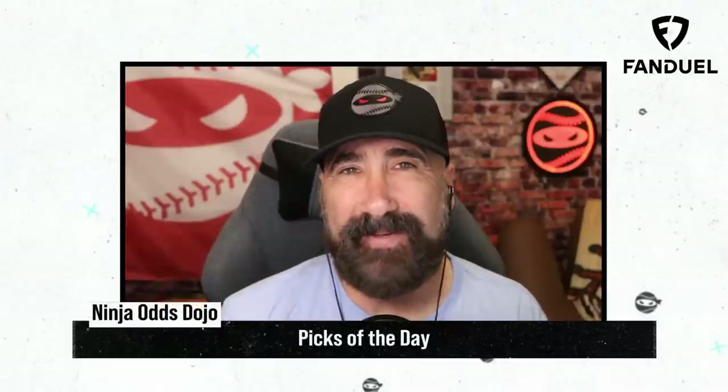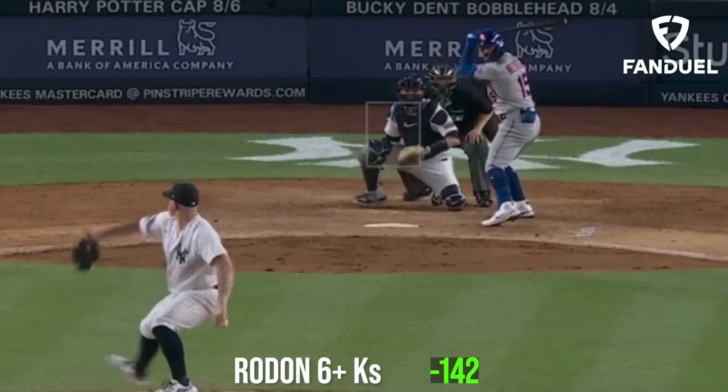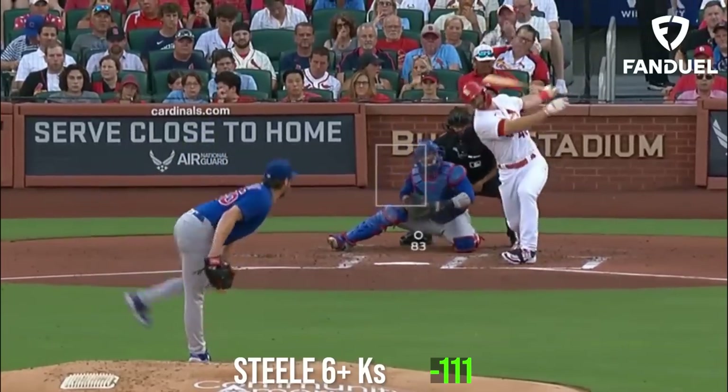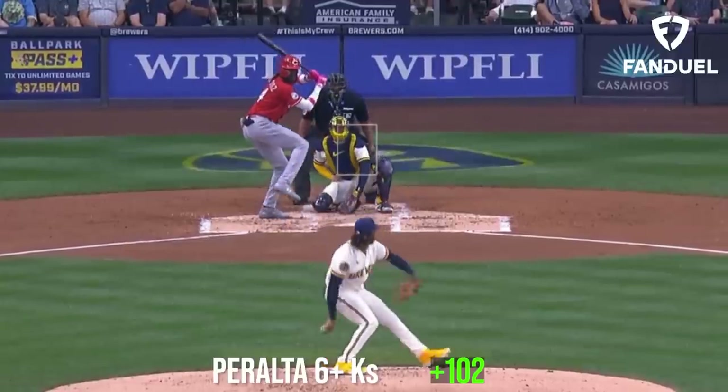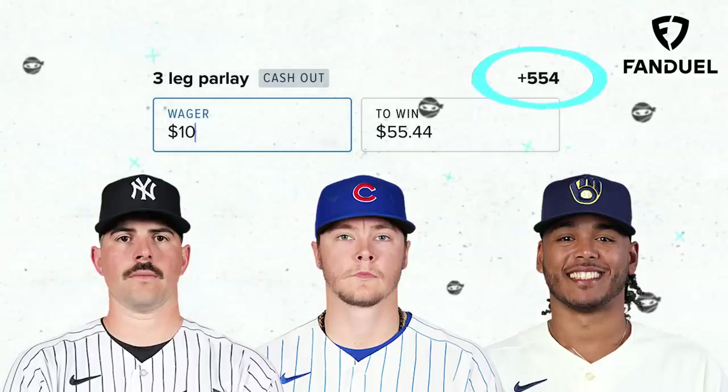My picks of the day today are a three-leg parlay. I'm going to start out with Carlos Rodon for six Ks or more, then take Justin Steele for six Ks or more, and top it off with Freddy Peralta for six Ks or more. What would your picks of the day be?